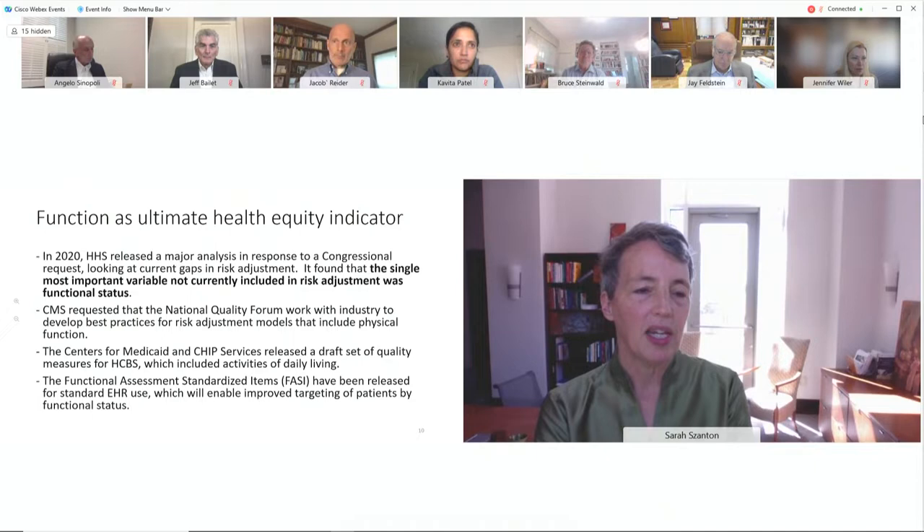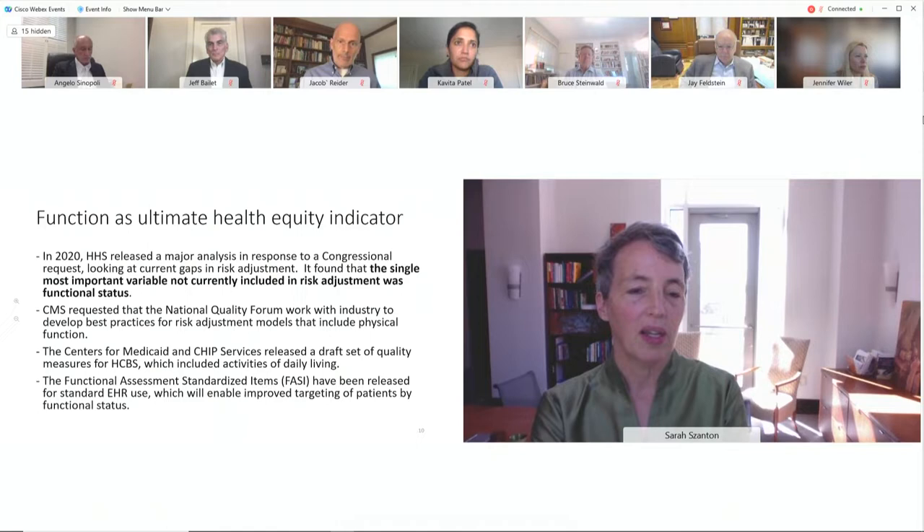A 70-year-old who is food insecure — meaning they don't have enough money for food or have skipped a meal in the last month — has the physical function of an 84-year-old. There's a 14-year difference in disability associated with food insecurity. With programs like CAPABLE, we can decrease the disability and also treat food insecurity. Only 50 percent of older adults eligible for SNAP are enrolled, and it's very simple to sign them up.